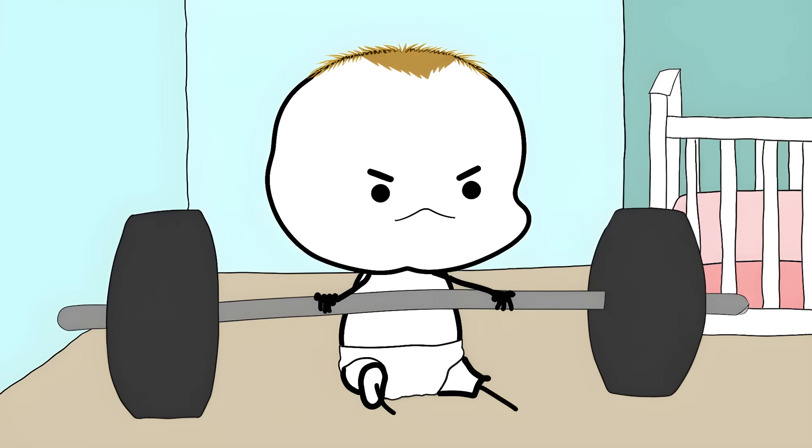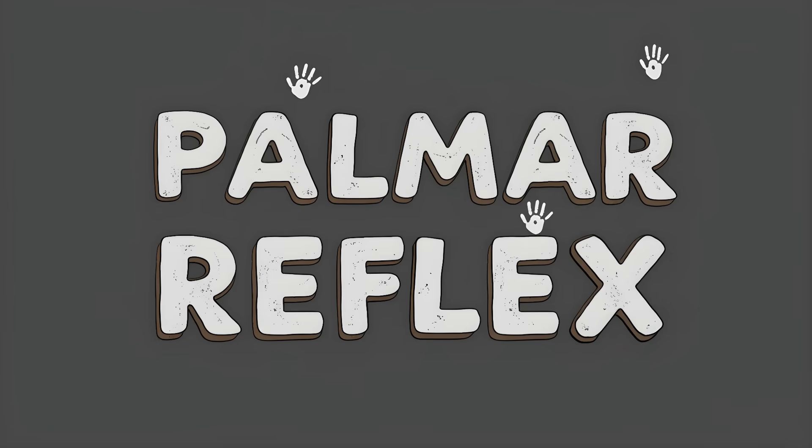Let's get right into it. Number 8: Your Inner Monkey. Babies grab onto things like their life depends on it. This iron grip is called the palmar grasp reflex.